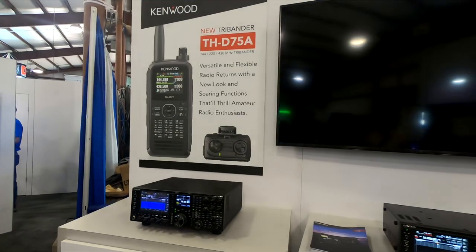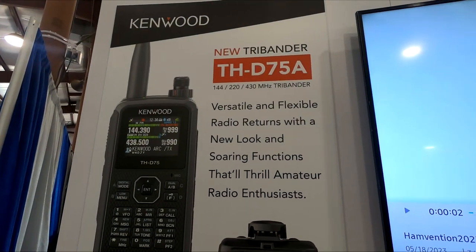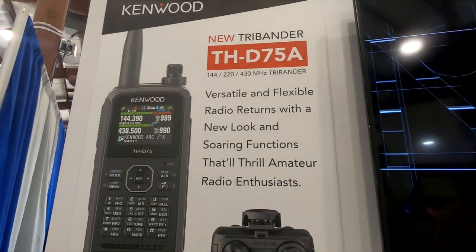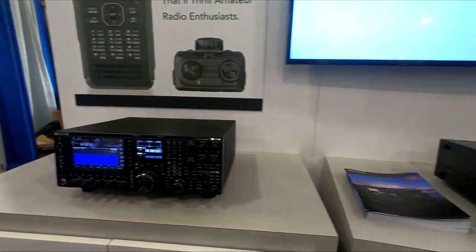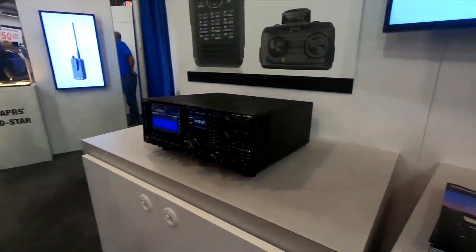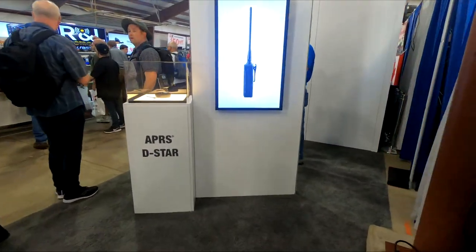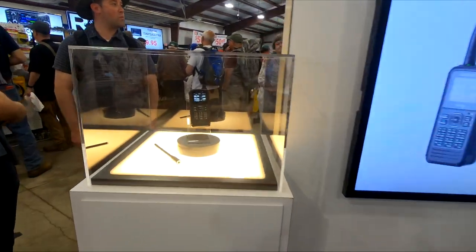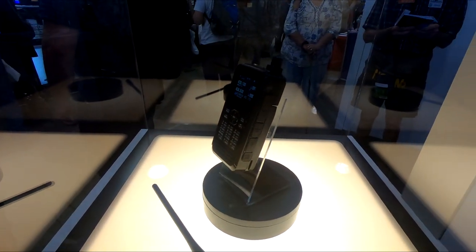Here's the exhibit for the new Yaesu radio — the THD75A just got released. I haven't looked into the specs too much but it's pretty cool. They have the actual radio here too — there it is.